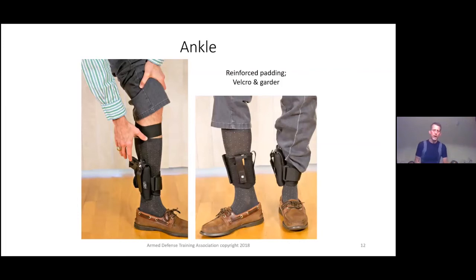Ankle holsters — you've probably seen these before. This style comes with a garter that goes up toward your knee as your calf gets smaller, holding it in place. Without the garter, it'll just keep walking down your leg. Also carry an extra magazine holster on the other leg. Important placement note: if you're right-handed, carry the ankle holster on the inside of your left leg — intentionally. On the outside it tends to flop around and catch on things. It's much easier to kneel down and draw from the inside of your opposite leg. Generally best suited for smaller guns.